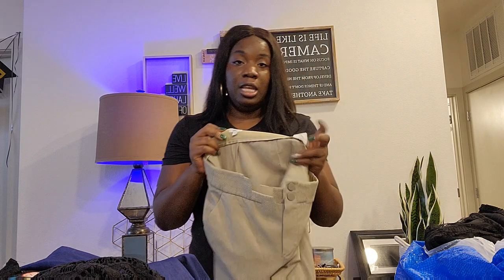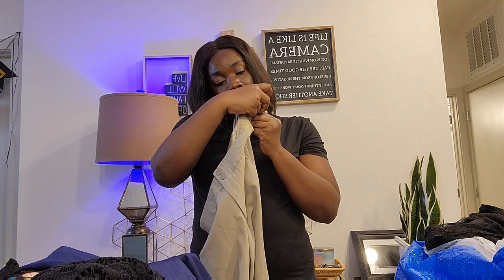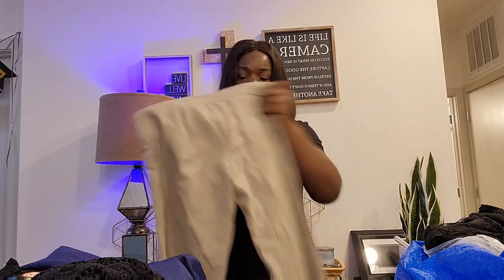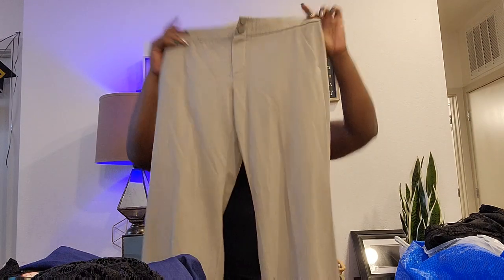Next is Armani Collezioni, size 8, made in Italy. It's a pant — 100% virgin wool. The care instructions say do not wash, do not bleach, basically don't do anything. It has snap buttons and nice details at the waist. It's like a pair of slacks — great for work or a business meeting. I'll still check to make sure everything looks normal before posting.